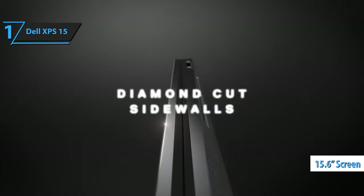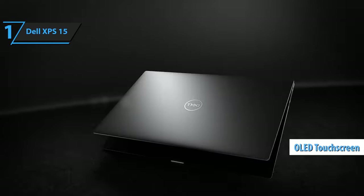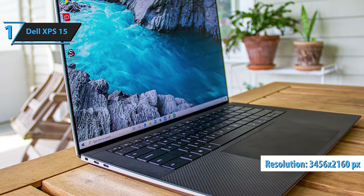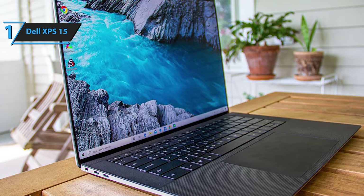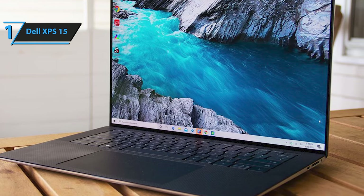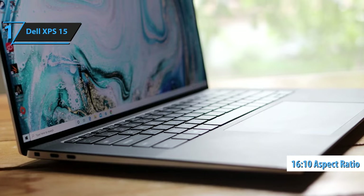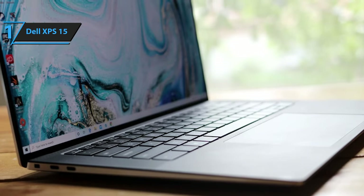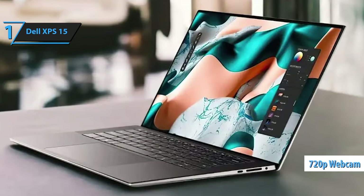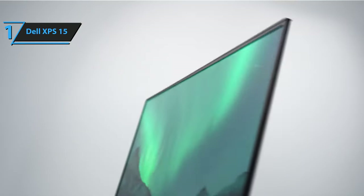The XPS 15's 15.6-inch screen is undoubtedly its standout feature. This OLED touchscreen boasts a 3.5K resolution of 3456x2160 pixels at 261 ppi, presenting content beautifully with vibrant colors, 100% DCI-P3, and high contrast ratios of 80,000:1 SDR and 124,000:1 HDR. Thanks to the 16:10 aspect ratio, the screen fully utilizes its height, and minimal bezels contribute to a screen-to-body ratio of 92.9% as claimed by Dell. The slim top bezel accommodates a 720p webcam with an IR sensor for Windows Hello facial recognition.